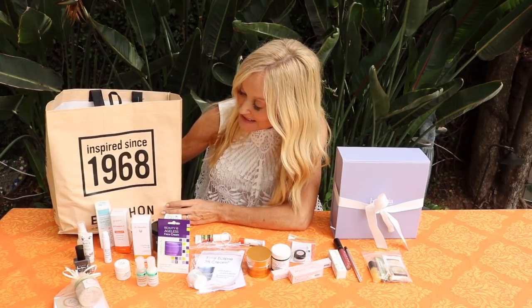Hey everybody, I am so excited - I'm going to show you an unbagging! This gift bag here, 1968-inspired, by Air One - my favorite grocery store actually supplied the bags for us. I'm going to unbag what everybody got in the gift bag at my very recent Hello Gorgeous Retreat.